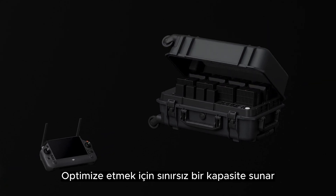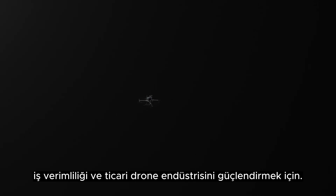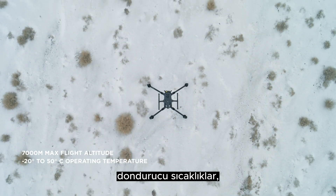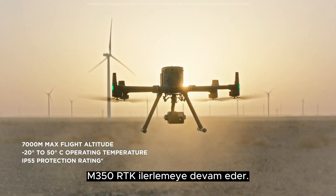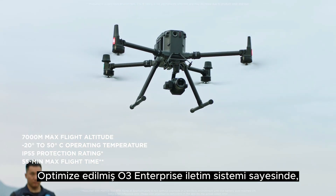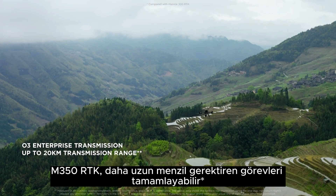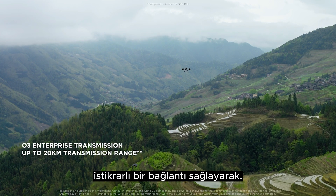It delivers a limitless capacity to optimize work efficiency and strengthen the commercial drone industry. Whether it's high altitude, freezing temperatures, scorching environments, in rain, or even sand, M350 RTK keeps moving forward. Thanks to the optimized O3 Enterprise transmission system, M350 RTK can complete missions that require longer ranges while keeping a stable connection.